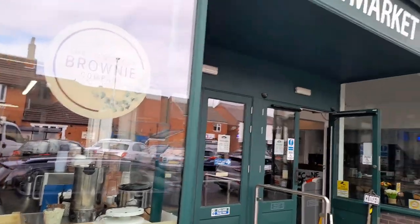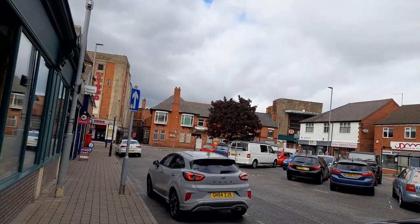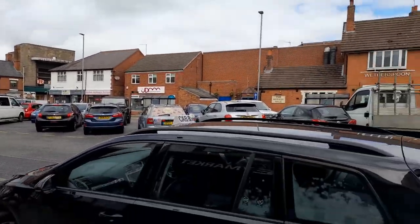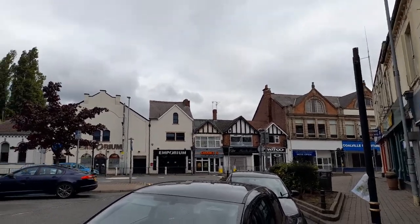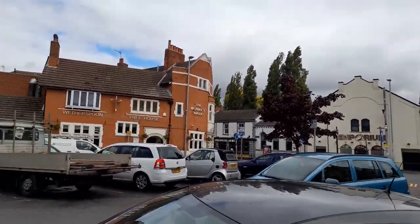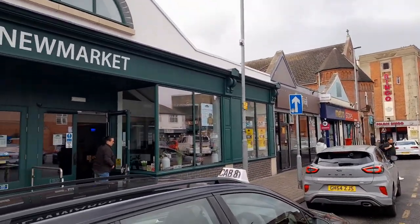This is the new market and the Brownie Company. Other eating facilities are there too. There's the old Rex Cinema, a bingo hall, a dentist, Monkey Walk car park, the Emporium, Five Hair and Beauty, a tattoo shop, the Engineer's Arms, a Metro store, and a restaurant as well.